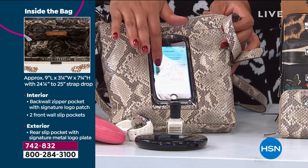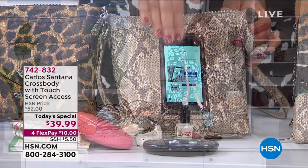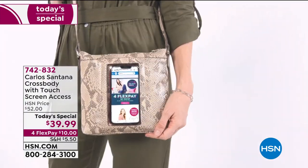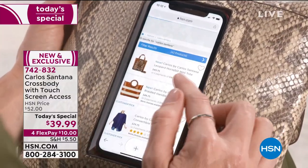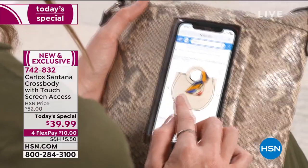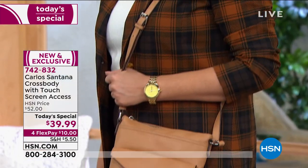You can text, look, shop — anything you want to do at hsn.com without taking it out. When you're at the grocery store, everybody's concerned about germs, so your phone is protected. You don't have to keep taking out your phone when you get a text. You can scroll and type without taking it out. This is the first time HSN has ever done this.